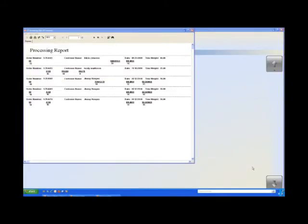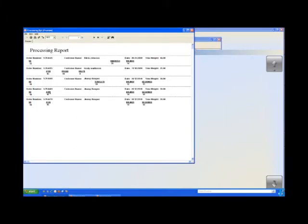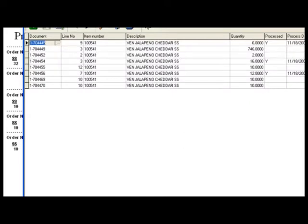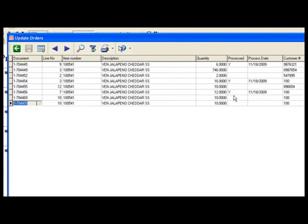Referencing the processing report and our update orders report — if we look at order numbers 704469 and 704470, on these two orders you can see that we have 10 pounds of jalapeño summer sausage on each. Once we've produced our jalapeño summer sausage and come to our update orders, here are our two orders. Once we've processed these, we simply say yes it's been processed, and it's going to stamp a process date in the process date field.